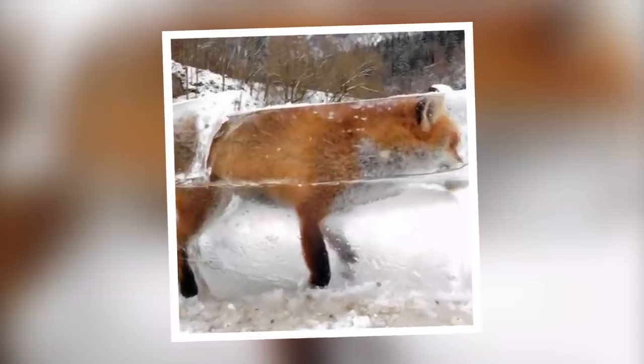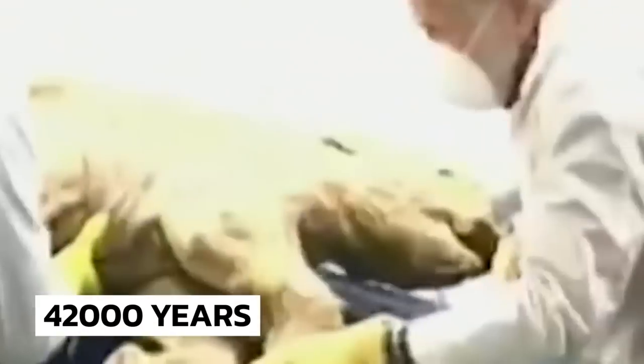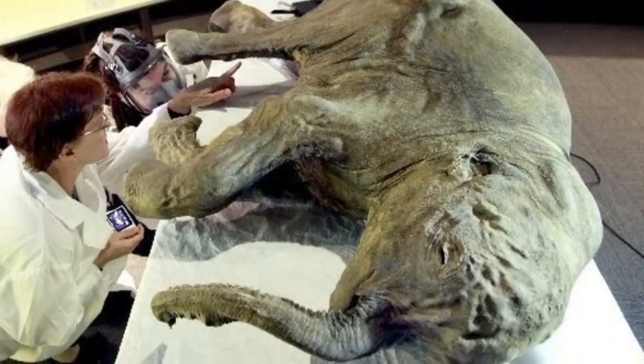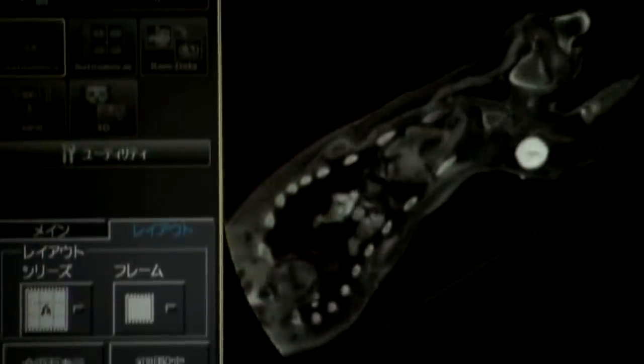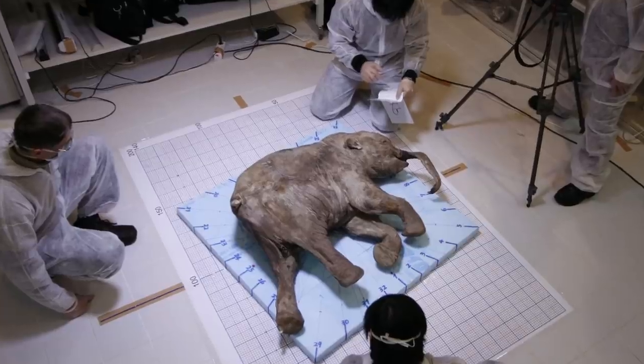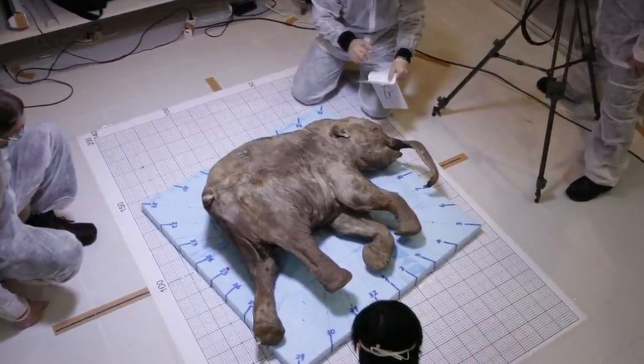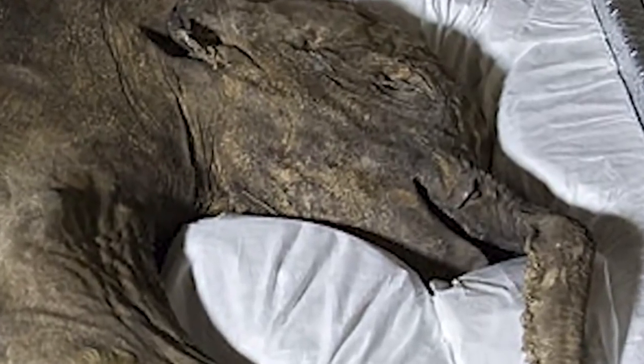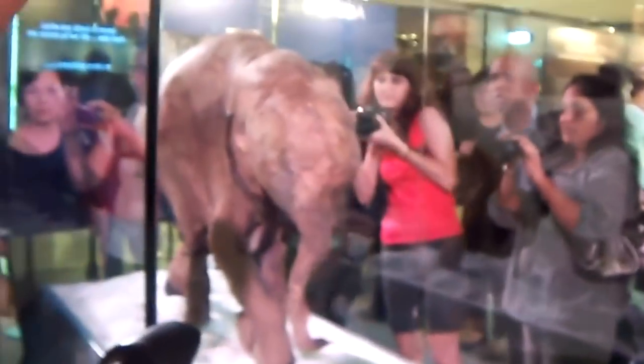This infant mammoth, Lyuba, is 42,000 years old and has become incredibly important for scientists. Carbon dating revealed she was only 35 days old when she accidentally died. Scientists determined that Lyuba plunged into a muddy riverbank while crossing with the herd — her mouth, trunk, and trachea were completely blocked with mud, making her unable to breathe. The poor infant lacked the strength to free herself. Lyuba is now on display in a museum in Canada.